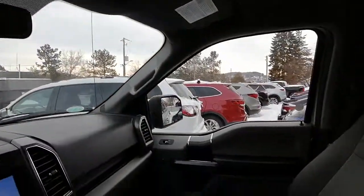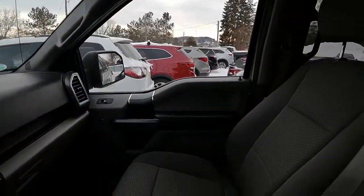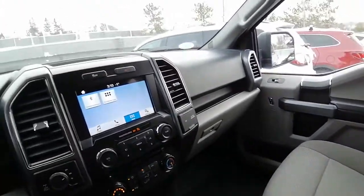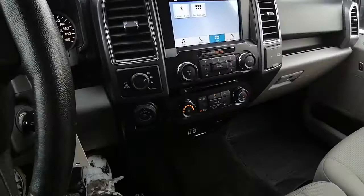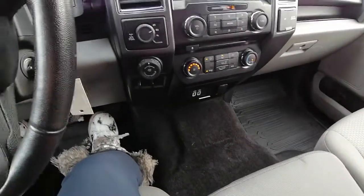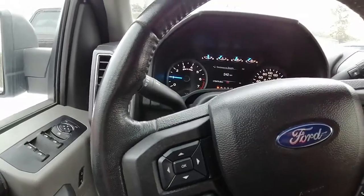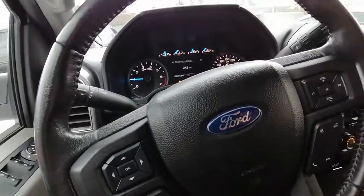I hope this video helps with your vehicle search. We'd love for you to come in and test drive this F-150 — just let us know what day and time works best for you. If you have any other questions at all, we are here to help. This is Ashley from the Drive Muskoka Auto Group here at our Hyundai of Muskoka location. Thanks for watching!